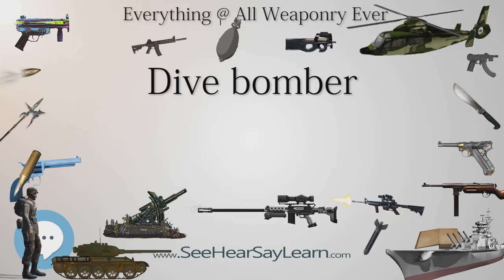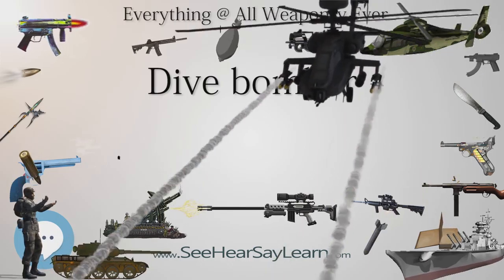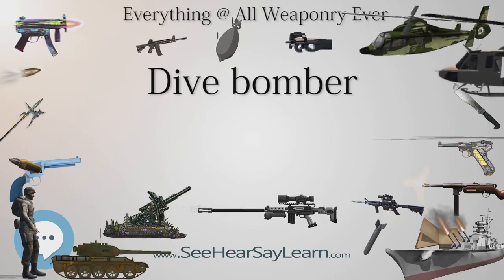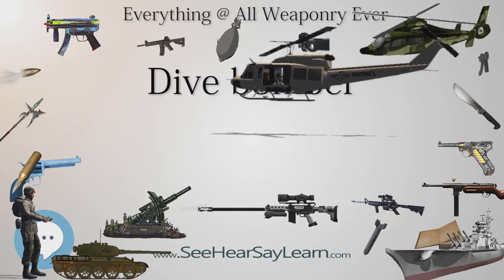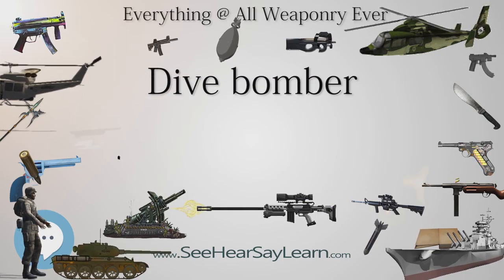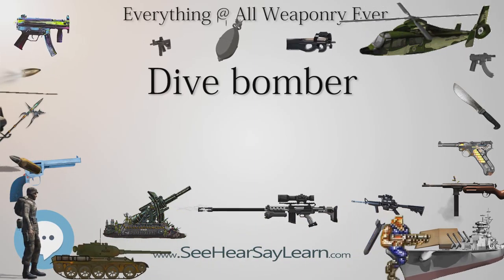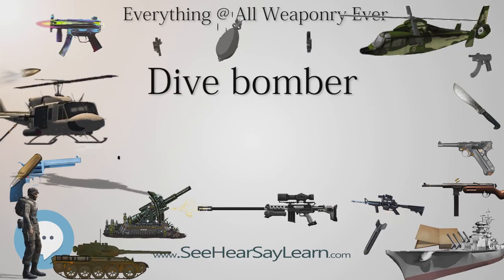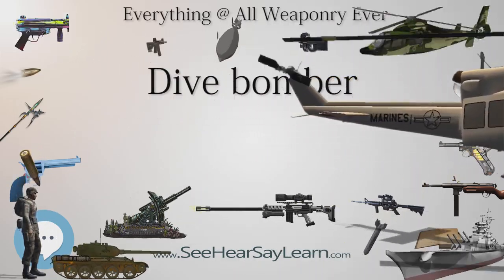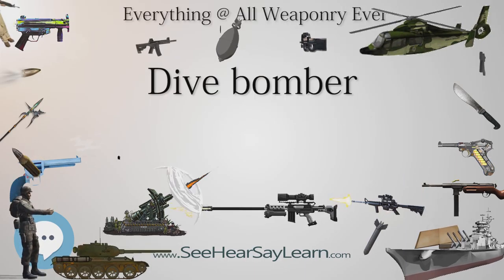The Ju-87G Kanonenvogel, equipped with two 37mm BK 3,7 anti-tank guns as suggested by Rudel, proved to be a lethal weapon in skilled hands. In the Soviet counter-offensive Operation Kutuzov, which concluded Kursk, the Luftwaffe claimed 35 tanks destroyed in a single day. Rudel co-wrote a post-war book about his experiences and consulted with the US Air Force. When Italy joined the war on the Axis side, Breda BA-65s were shipped to North Africa for use against the British, but they also proved vulnerable; by February 1941, most had been shot down by British fighters.